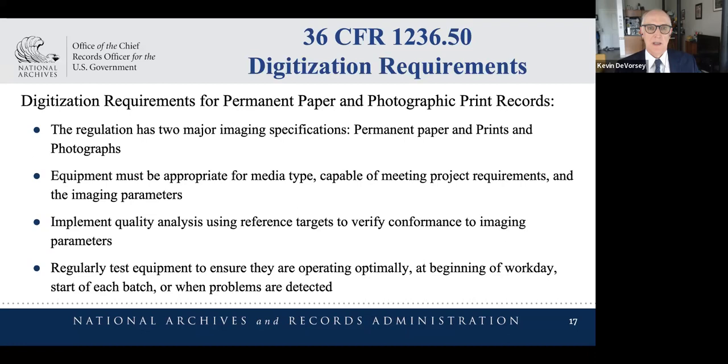Regarding the digitization requirements themselves, we've addressed pretty much anything on paper but subdivided the regulation into two major parts: paper documents and printed photographs. This is based on requirements specified in FADGI. The requirements for printed photographs are a little bit higher than for documents. If agencies have documents with fine details, we instruct them to use the parameters for printed photographs. The equipment needs to be appropriate for the media type, you must prove it's capable of meeting your project objectives, and then implement quality analysis using test targets and regular equipment testing.